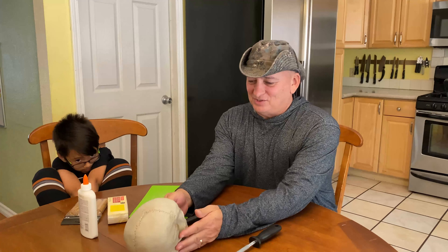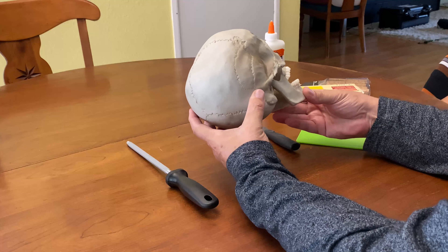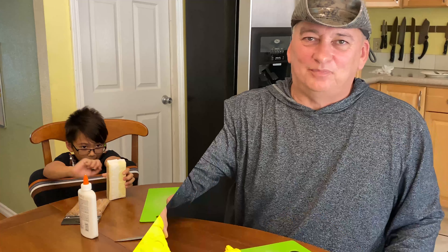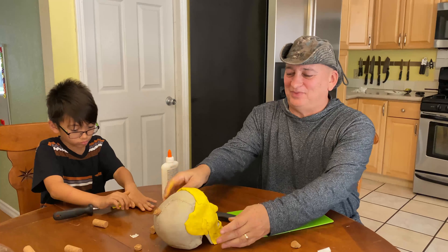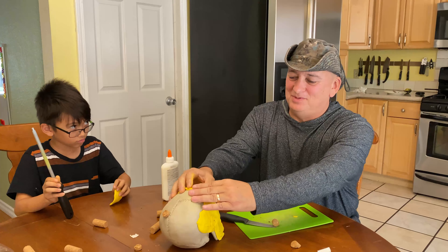So I thought it would be a fun scientific project — we take this skull that we got from a Halloween store and reconstruct it. So far, that's what we got. He's coming along, looking like a real human being.